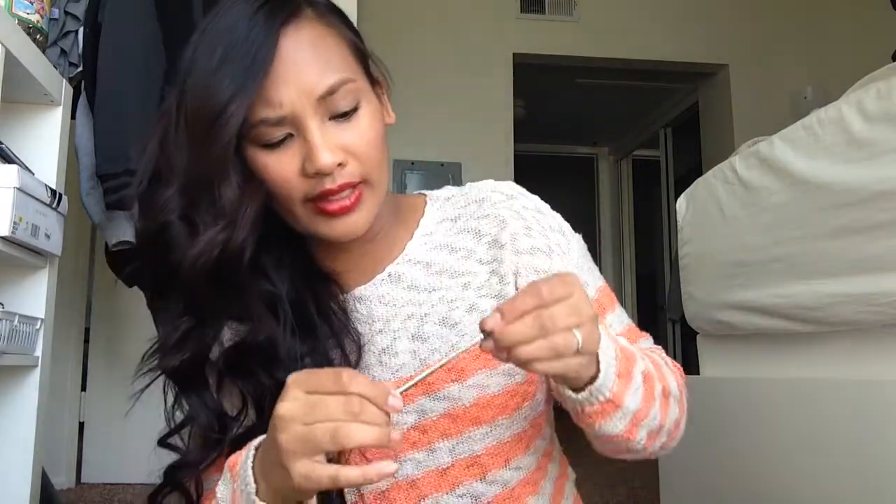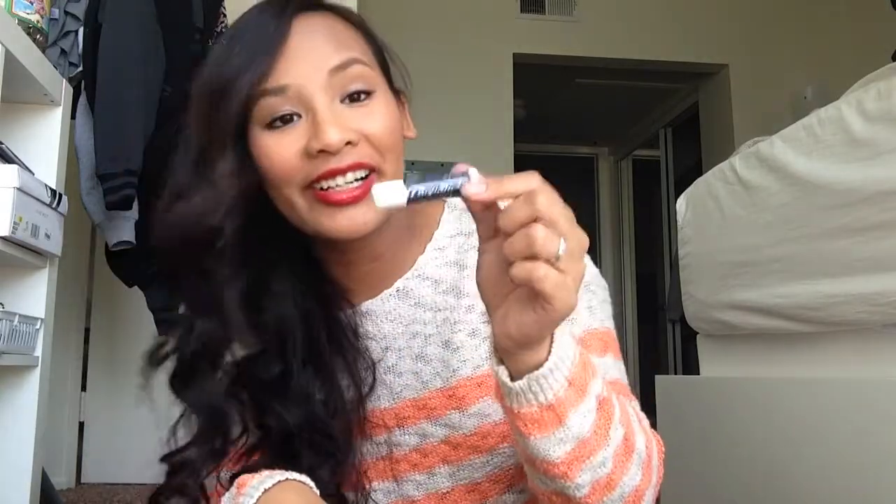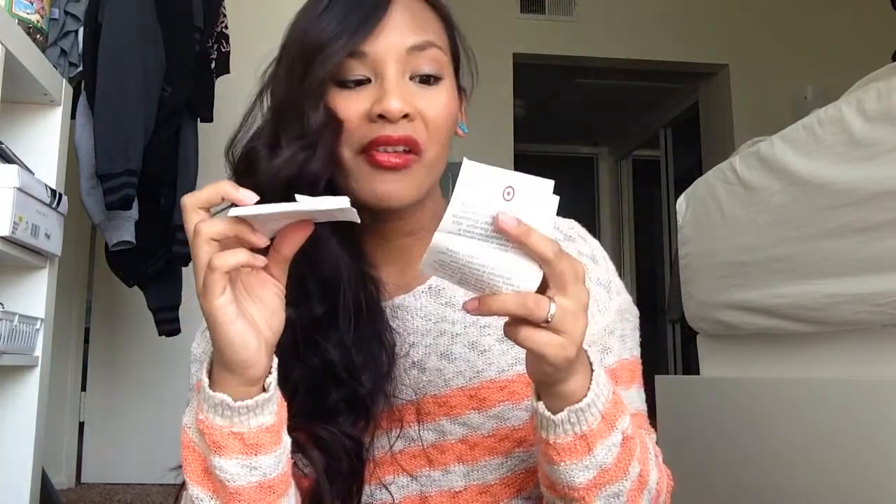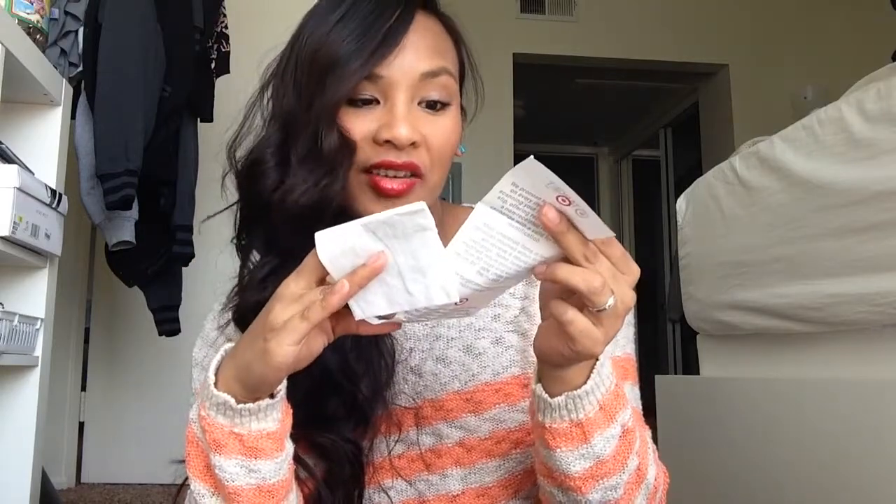Now going into the side pockets: I have chapstick — very important — and a Two Faced lipstick in Bumbleberry, one of my favorites. I have a stylus for my DS. I'm such a hoarder. More chapstick — I didn't even realize. Oh, it's Hi-Chew mango, that's so cute!